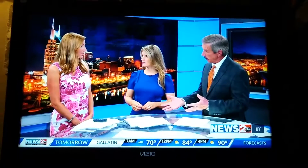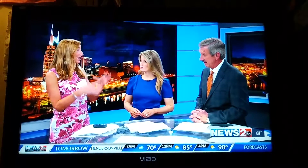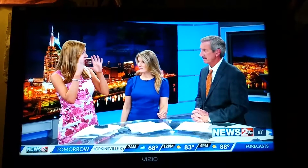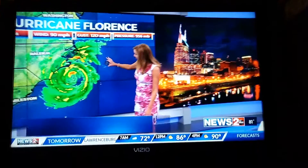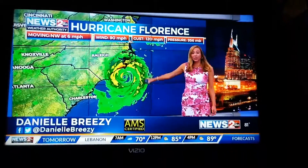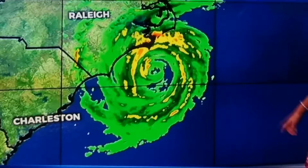It's been downgraded to a Category 1, but really the issue is the storm surge and the rain that is coming from it, and the fact that it's slow moving. That rain and that wind continues to go over the same areas for a very long period of time. We are worried about the folks along the coastline, especially here in North Carolina, and then into South Carolina as it slowly moves south and then into Middle Tennessee.